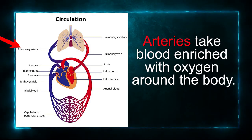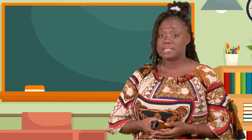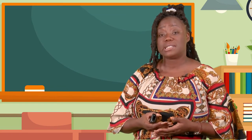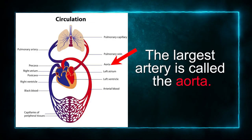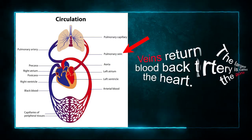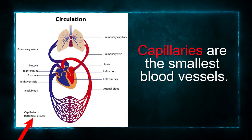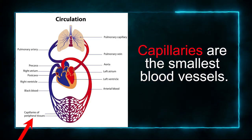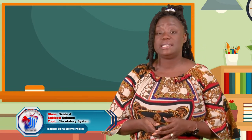Arteries take blood enriched with oxygen around the body. In simpler terms, arteries take oxygenated blood — that is, blood rich with oxygen — around the body. The largest artery is called the aorta. Veins return blood back to the heart. Capillaries are the smallest blood vessels. The walls of the capillaries are very thin — so thin that they allow oxygen and nutrients from the food we eat to pass from the blood into the tissue.